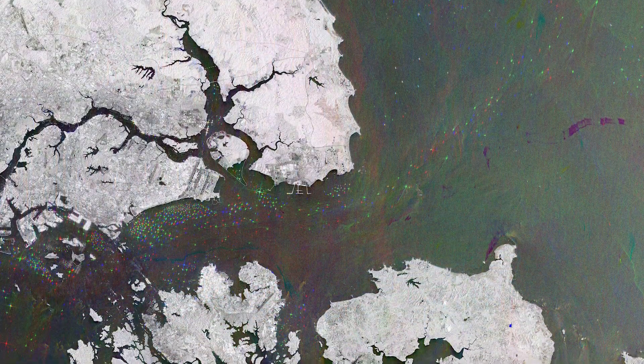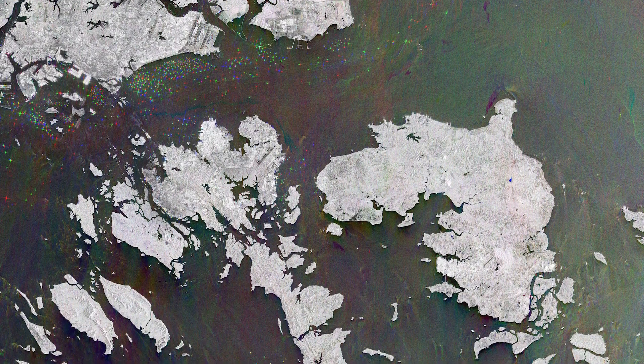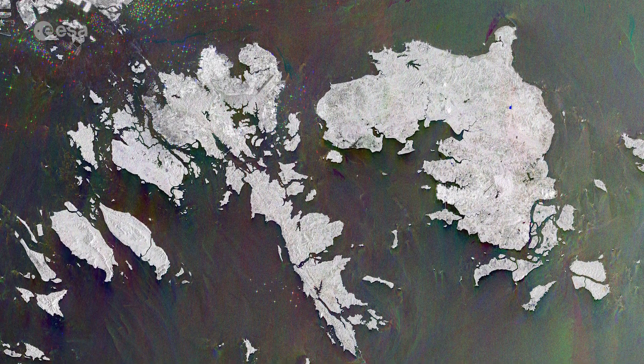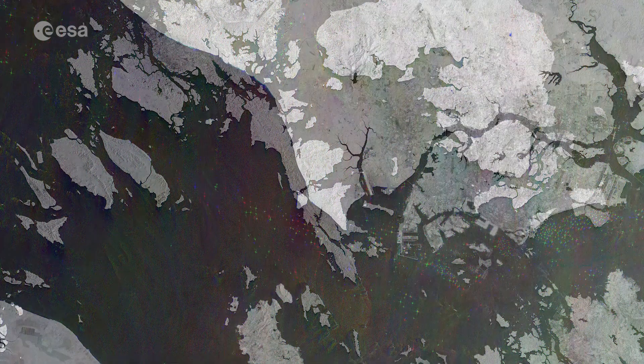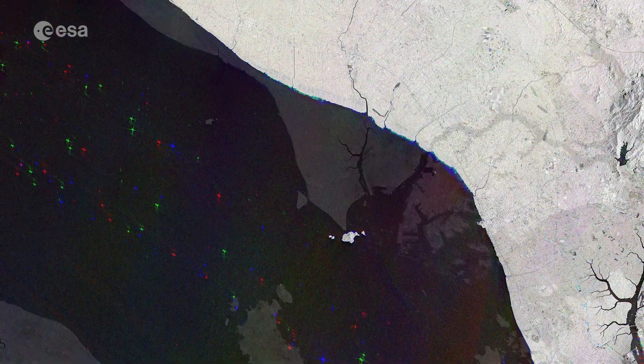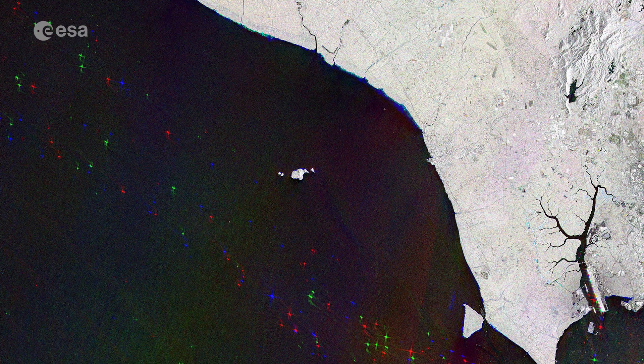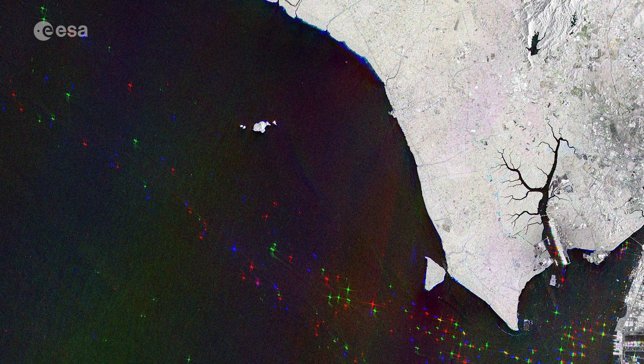This week's image contains satellite data stitched together from three separate radar scans to detect changes occurring between acquisitions. The sea surface reflects the radar signal away from the satellite, making water appear dark in the image and contrasting with metal objects — in this case ships and vessels — which appear as bright, sparkly dots in the dark water.